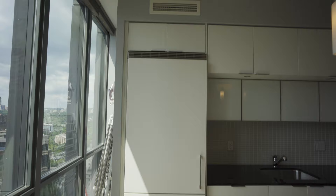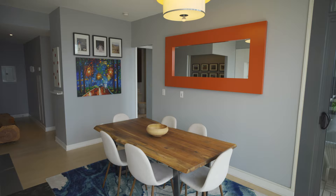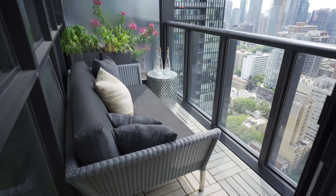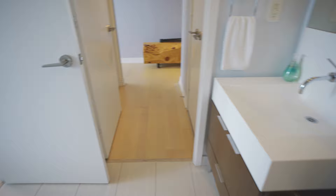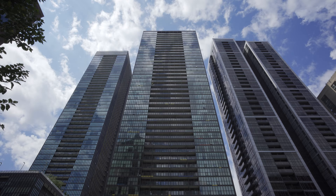Thanks for coming on this tour with me. 110 Charles, unit 3206 — high in the sky. Feels beautiful and open. Gorgeous view, the view to die for. Parking, locker, one plus den, plus a gorgeous spa-like bathroom and a beautiful open bedroom to call your own. If you're interested in this place, be in touch because it's gonna go quick.